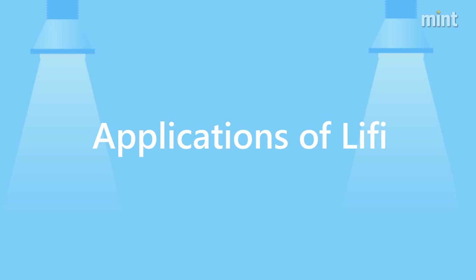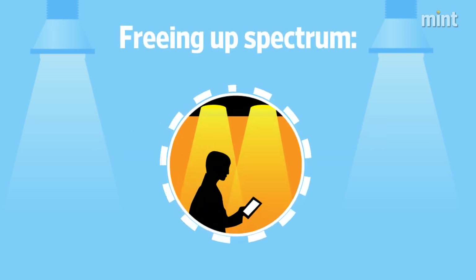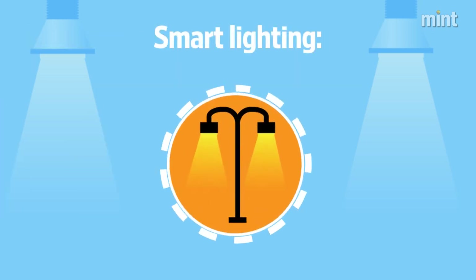Here are some applications of Li-Fi. Freeing up spectrum: if traffic from the radio spectrum is diverted to Li-Fi, already clogged cellular networks will be relieved of burden. Smart lighting: street lamps can be used to provide Li-Fi hotspots.